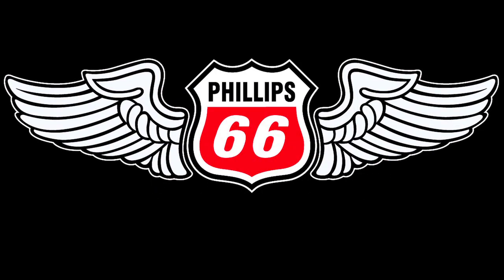Brought to you by Phillips 66 Aviation and by the Bose Headset 10. With over 700 FBOs nationwide and the strongest supply in the industry, it's no wonder Phillips 66 is aviation's number one fuel provider. Phillips 66, the most trusted wings in aviation.